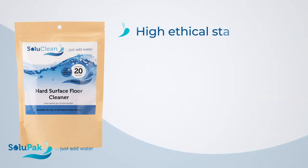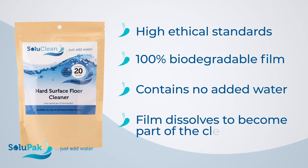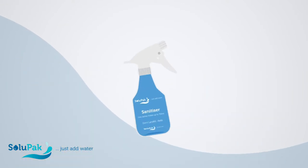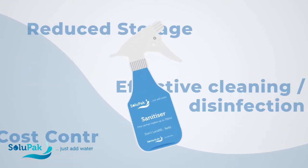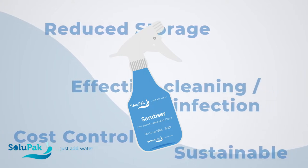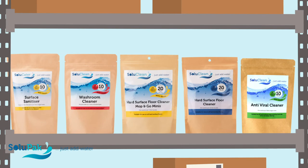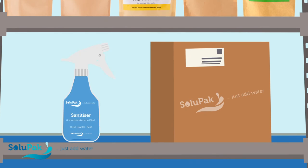Our eco-cleaning range has no waste. As you dissolve the sachet, everything including the film becomes part of the biodegradable cleaning solution. Our product range has loads of advantages and in today's plastic saturated world, we really make a difference by reusing the plastic bottle over and over.